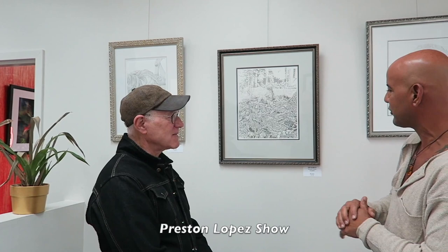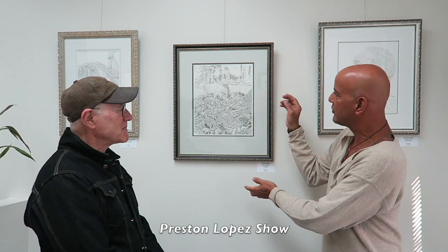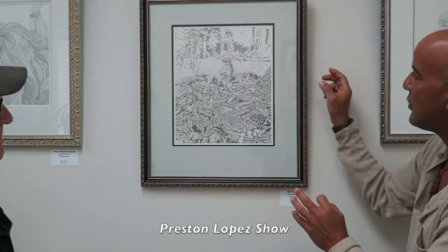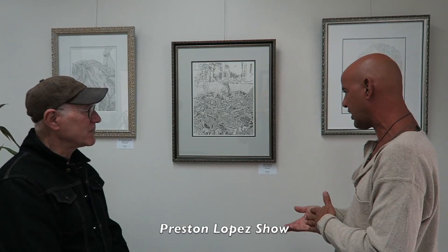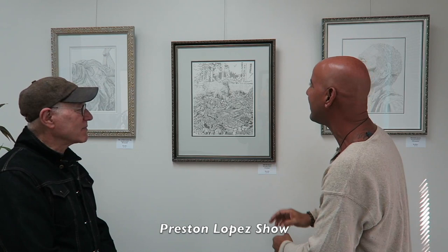That is so interesting — looking at the drawing, I didn't realize there was so much behind it. I want to show our audience a close-up of this detailed work. Now, you told us before that you do two types of artistry: silverpoint and graphite. This one happens to be graphite. Let's talk a little bit about the silverpoint, unless you have something else to add to this incredible work, because I really like the story behind it.